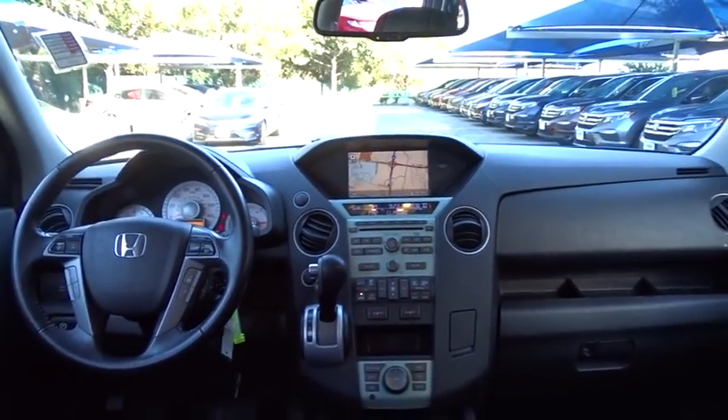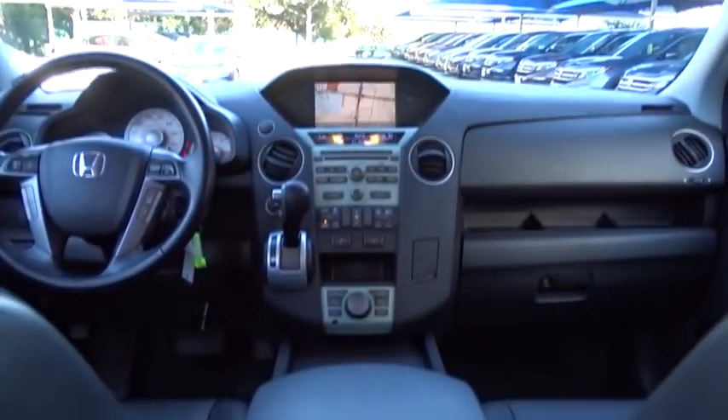Power passenger seat. Moonroof. Bluetooth. Leather-wrapped steering wheel. Adjustable steering wheel. Power steering. Four-wheel disc brakes. Aluminum wheels. Floor mats. Cruise control.